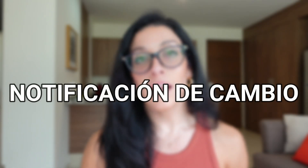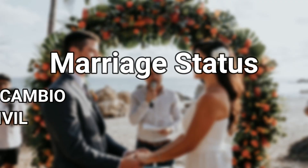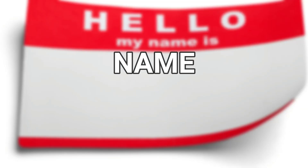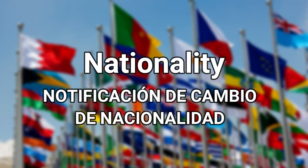Notificación de cambio. One of the most frequently asked questions I get is whether it's okay to put a temporary address on your forms for INM. It is okay to put a temporary address — you can use the address of a friend or of an Airbnb. But once you have a more permanent dwelling in Mexico, you will need to go back to INM and do a Notificación de Cambio. You've got to notify INM of any significant changes to your original residency application, including: address — Notificación de Cambio de Domicilio; marriage status — Notificación de Cambio de Estado Civil; name — Notificación de Cambio de Nombre; and nationality — Notificación de Cambio de Nacionalidad.